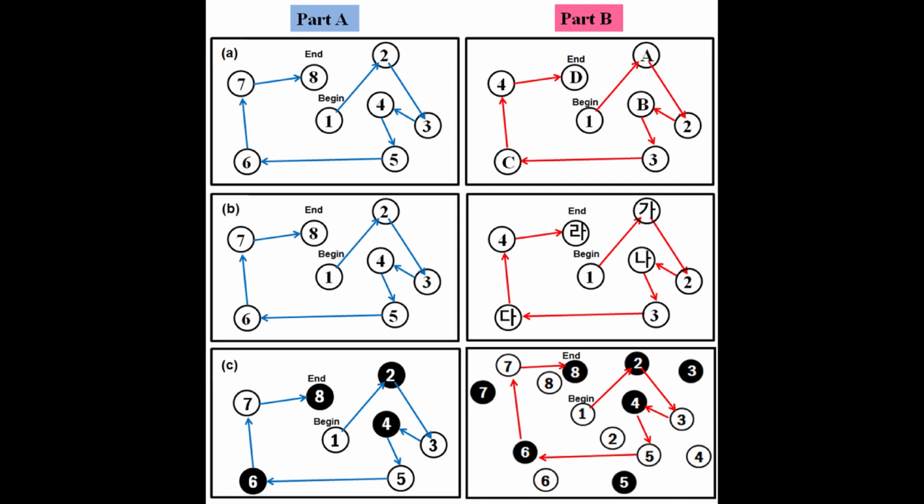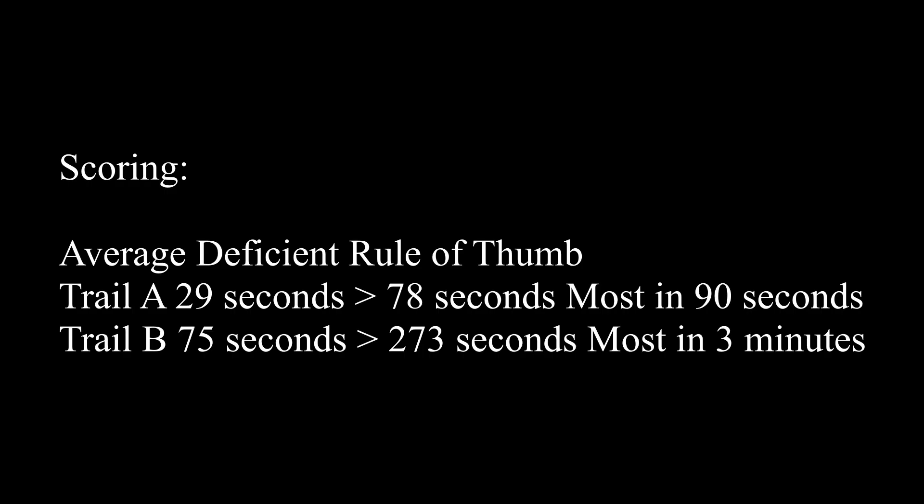There are two parts to this assessment. The first part is to ask the patient to connect all of the numbers in ascending order — starting from one, find two, find three, and connect the dots. The second part is a little harder. You can see it in two different languages here as an example. You have to alternate between numbers and letters in the alphabet: 1, A, 2, B, 3, C. There's a lot of working components to this because you have to remember the ascending order for both sets of numbers and letters and recall where you're at. So there's a lot of working memory, visual components, and sequencing involved.